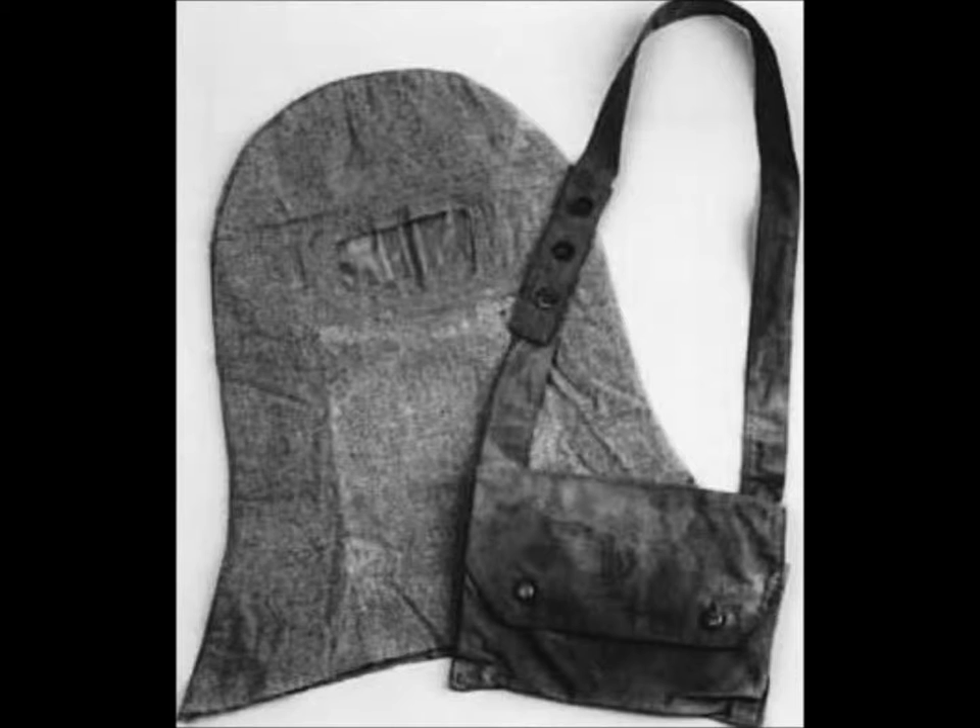One of the first British gas masks was the British hypo helmet, which was just a crude mask that was dipped in anti-gas chemicals. Although it wasn't much, it let the soldiers know that people were trying to help them and weren't just going to let them die from the gas.